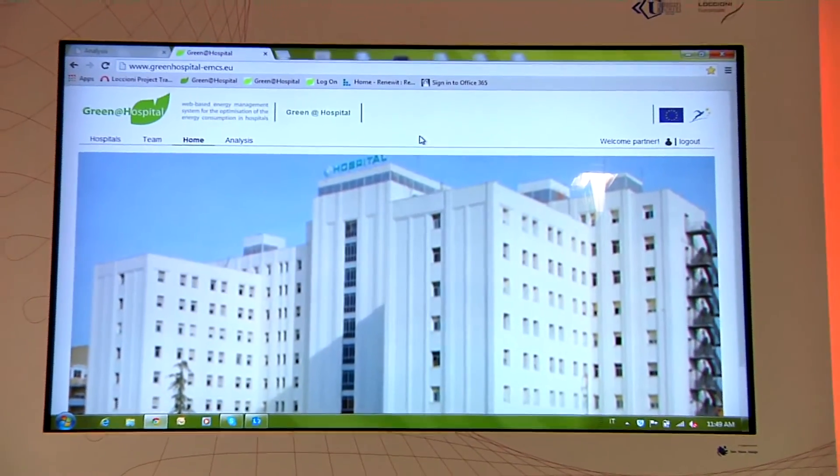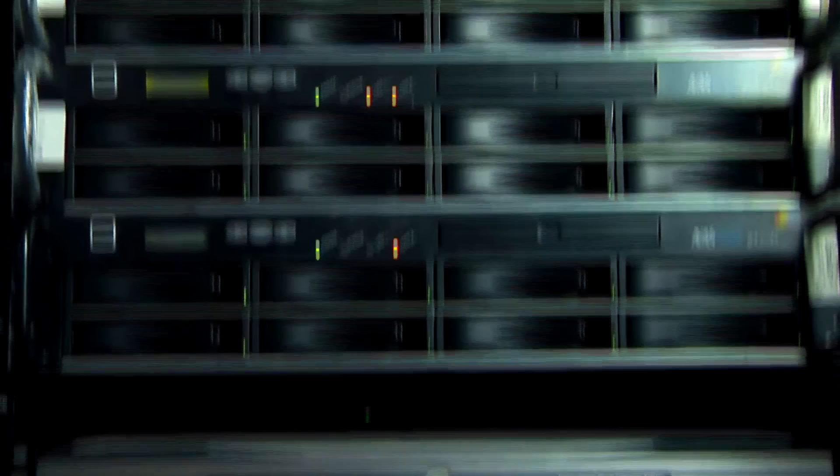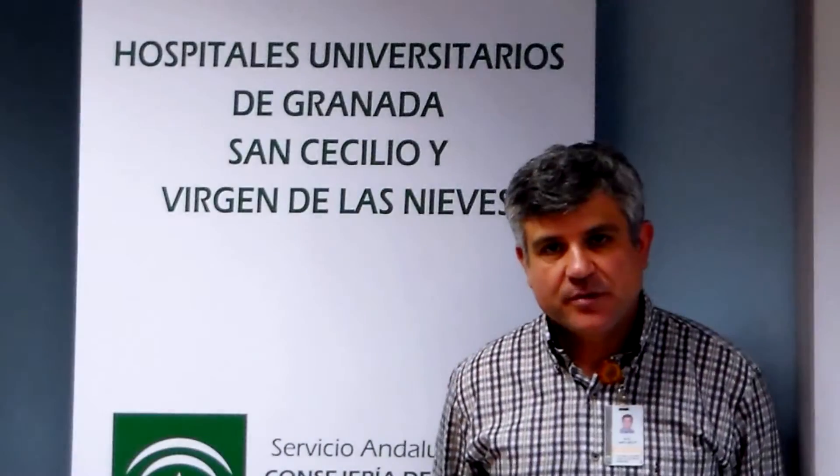Before implementation, the impact of the new solutions has been simulated in cooperation with IREC. New meters have been installed in order to reduce the energy needed to cool down the data centre.